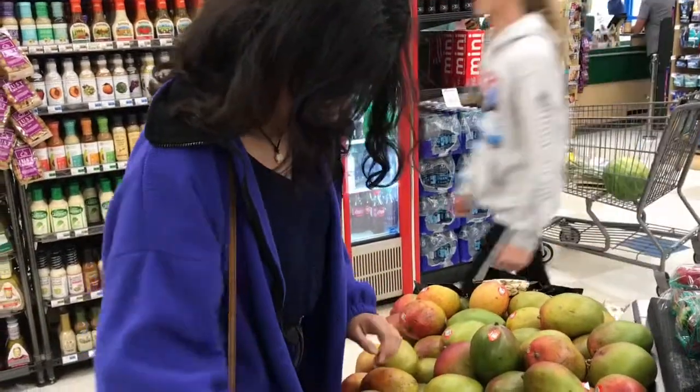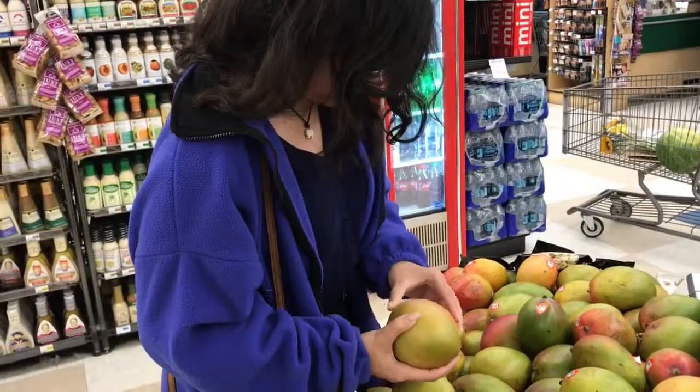Thanks for watching our how-to grocery shop like an adult video — hope you learned something new and it'll help you later in life.